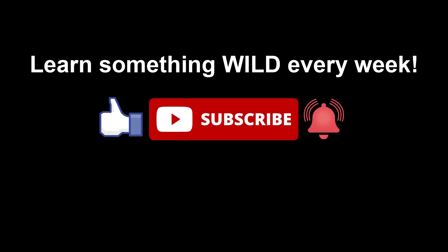Don't stop here — find out more. Visit the links in the description below for more in-depth information on the stories presented in this video.